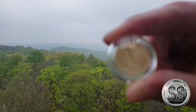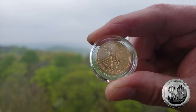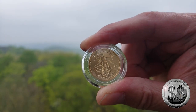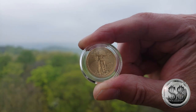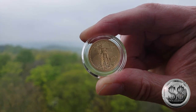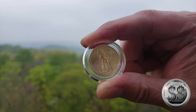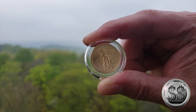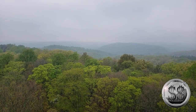We got ourselves a 2021 quarter-ounce American Gold Eagle. It fits into our plans to acquire more gold as we chase more gold, because we have a ton of silver and it's really time to balance this out a little bit. Our plan is to get the one ounce, half ounce, quarter ounce, and tenth ounce. We took out the quarter ounce, so we've got three more to go.